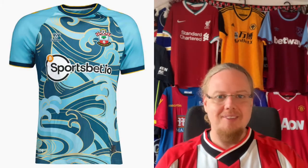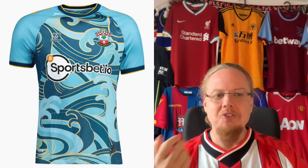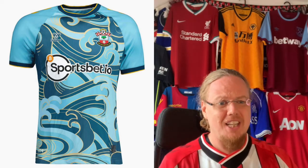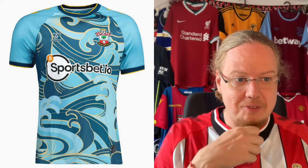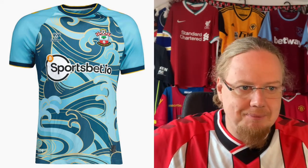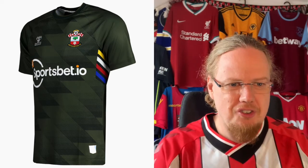The Southampton away jersey — I have to say, there's something about it that makes it quite interesting. The sponsor ruins it a little bit, and the crest doesn't fit colorwise, but if you look past that, there's something about this shirt that I really like. It's joyful — you can see the ocean waves coming in. I'm giving it an 8, and I think that's a fair assessment.